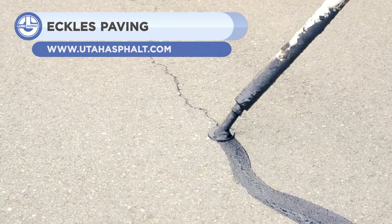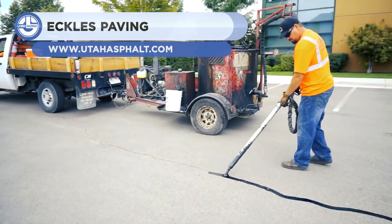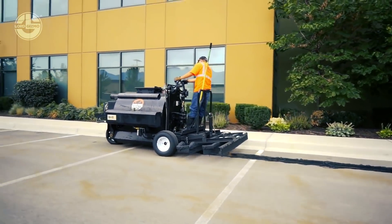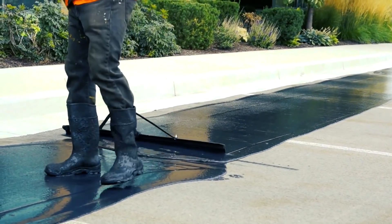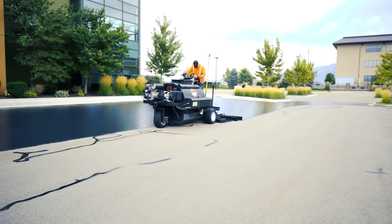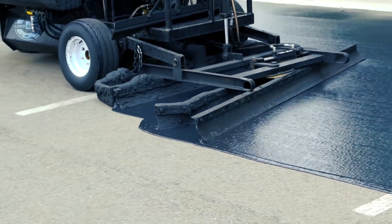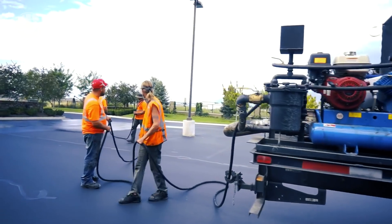This next clip comes from Eccles Paving, showing off the renewal of a parking lot. They have 25 years of experience and all the right equipment. Crack seals are made of rubberized asphalt, which is designed to expand and contract with the pavement as the temperature shifts. This means crack sealing will not only repair your road but also prevent new and old cracks alike from growing. Eccles Paving also provides the service of parking lot striping, seal coating, concrete coating, and asphalt paving.